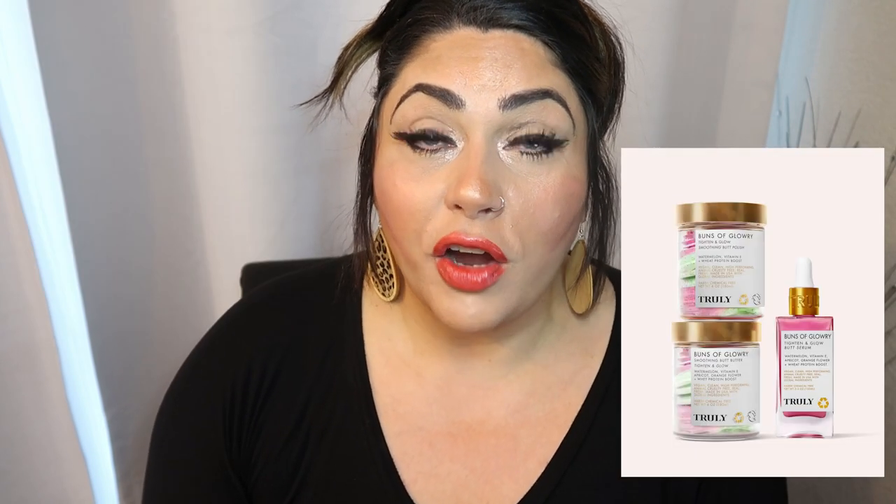So today I'm going to be sharing with you my experience with Truly Beauty over the last two weeks. I've been using their products religiously every single day, twice a day for most of them for the last two weeks. And I'm here today to share my final thoughts after using their products. I've been using eight Truly Beauty products.